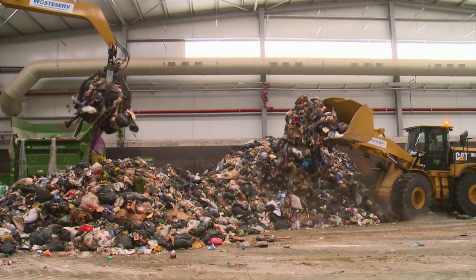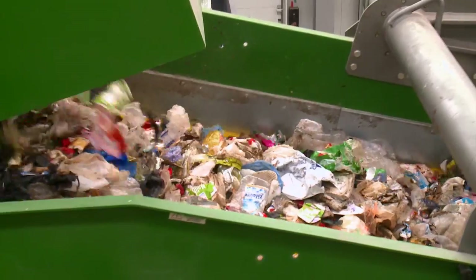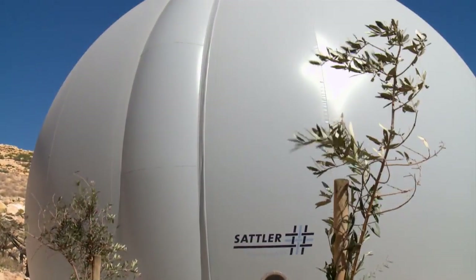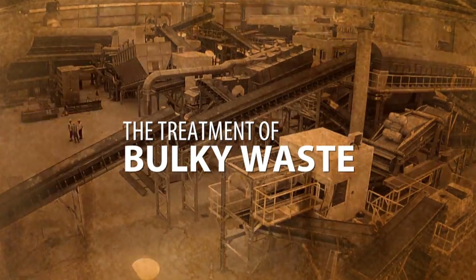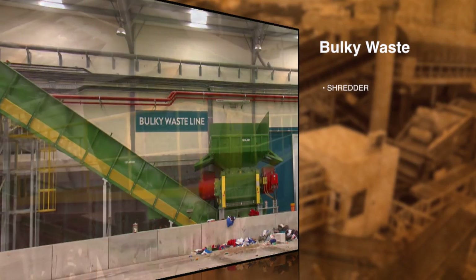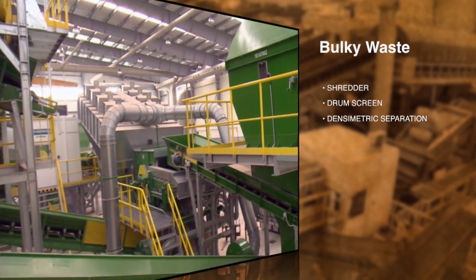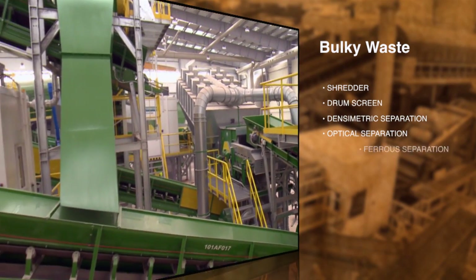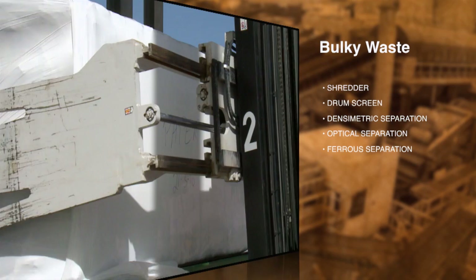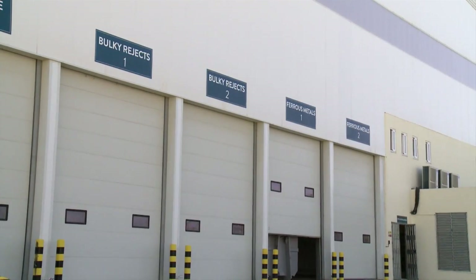The treatment of bulky waste: once it arrives at the plant, bulky waste is passed through a shredder and is separated with a drum screen, densimetric and optical separation, and ferrous separation into RDF, plastic, paper, and ferrous metals. The rejects will be diverted to the landfill.